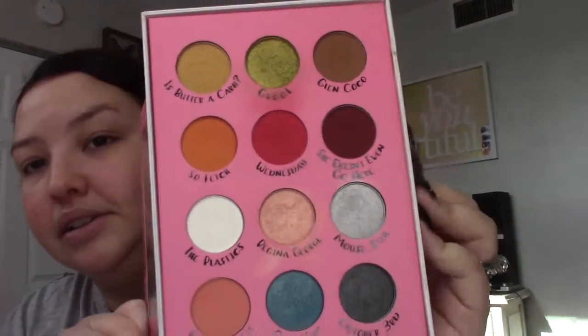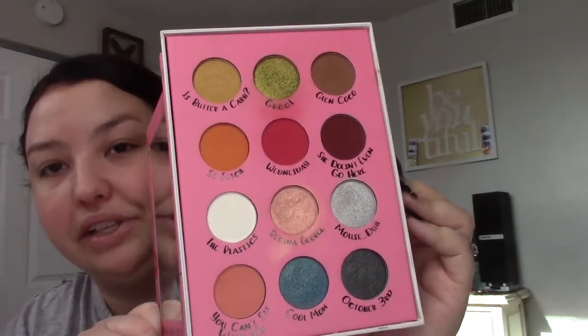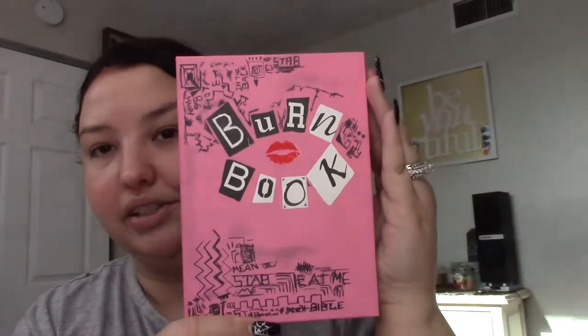This is my Burn Book by Storybook Cosmetics. It's probably a little old but even if I can't use it I will display it because it's beautiful. Mean Girls is one of my favorite movies, just look at that packaging — it's stunning. I still use it, I've had it a long time, and I even have the sleeve for it.